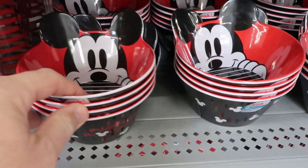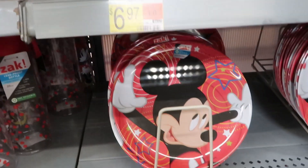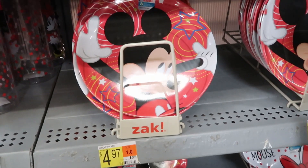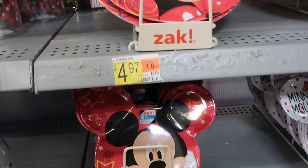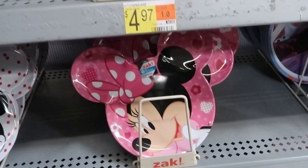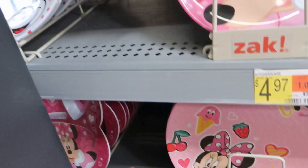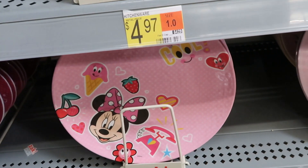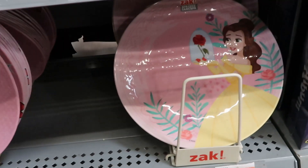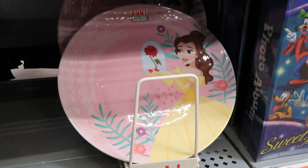For $6.97 they have a really nice Mickey Mouse bowl, and several selections of different size plates for $4.97 — this one even has ears. On the other side they have Minnie Mouse plates for $6.97, and one with Belle from Beauty and the Beast with the Enchanted Rose, also $6.97.